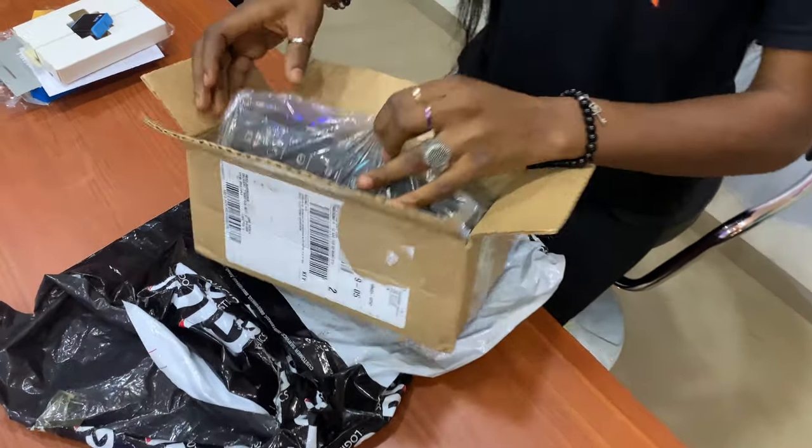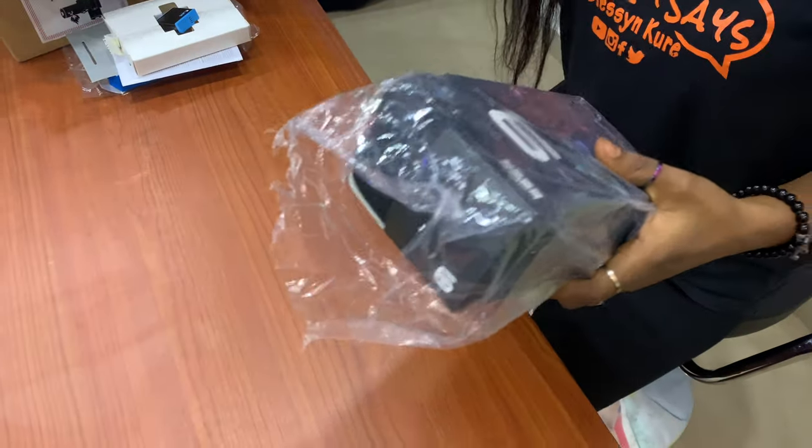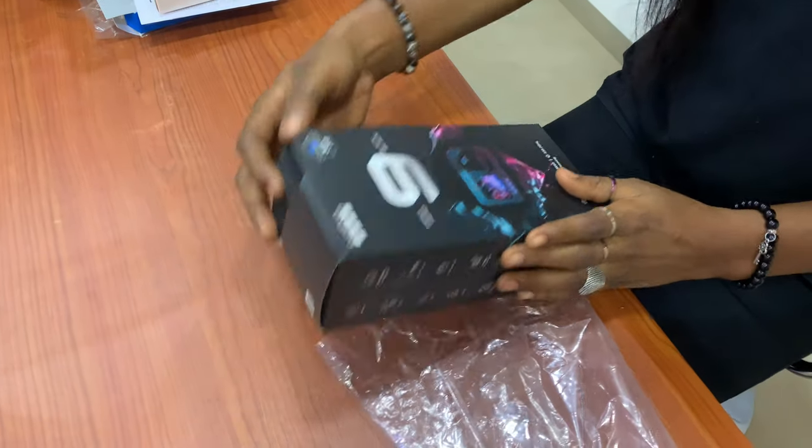And this goes here — ta-da! The baby: the Hero 9 Black GoPro.